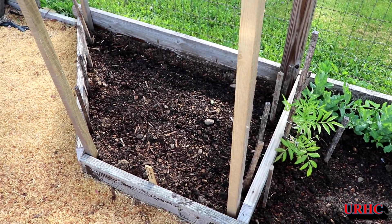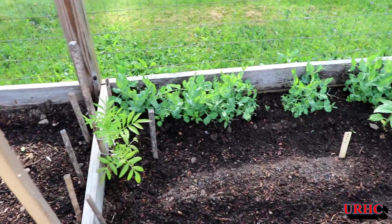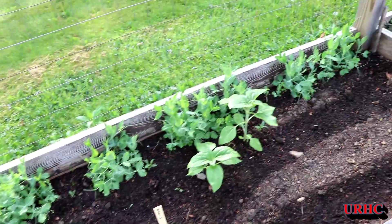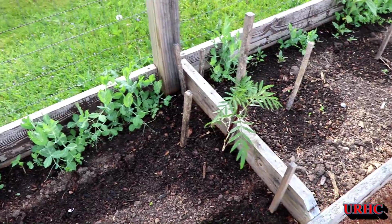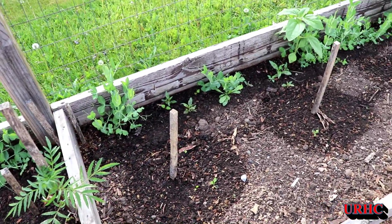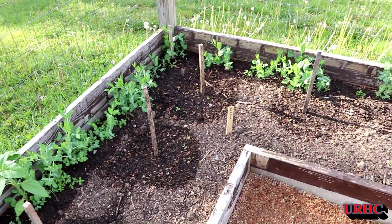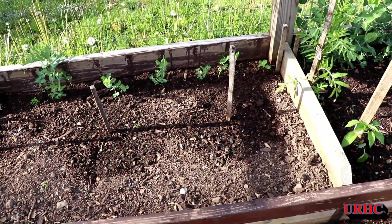Starting around the fence out here, this is some of the Black Panther edamame that we really like. There's also some cilantro in the front and some basil in the back. You can see the peas kind of got hit by that heat but they're doing okay now, and a couple marigolds snuck in there. These are some melons I planted — a French type melon I've never tried before, but I put a bunch in because I really loved the melons we had last year.